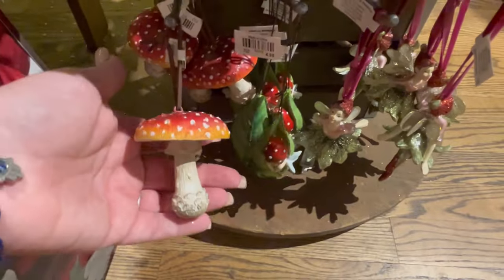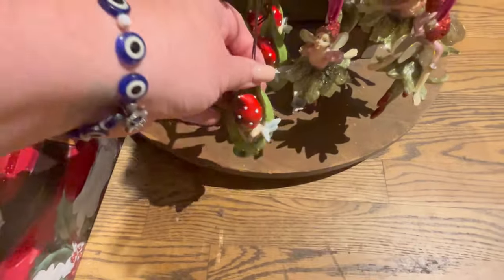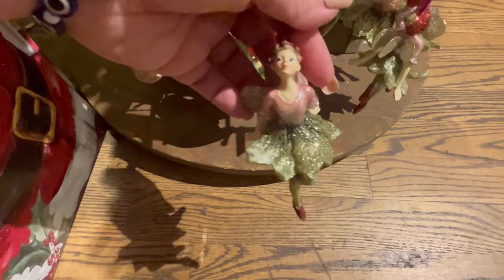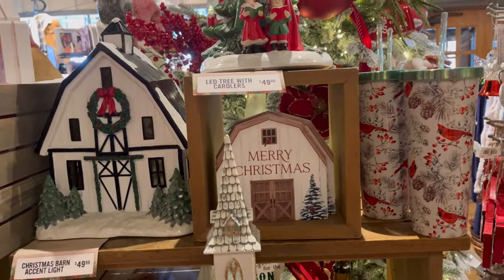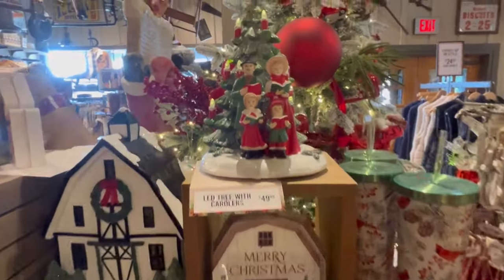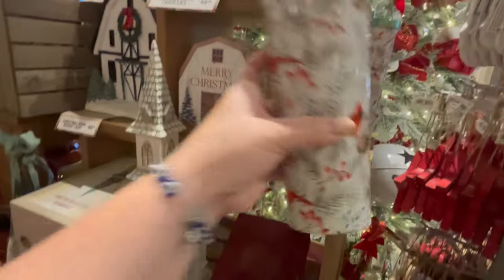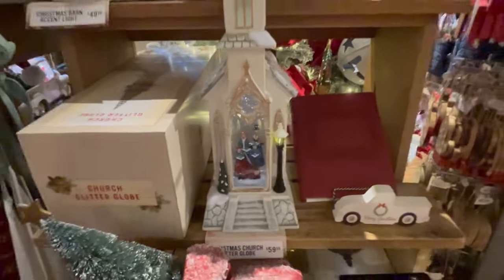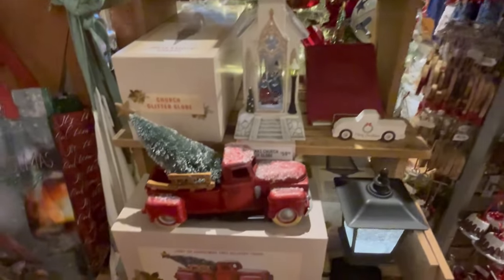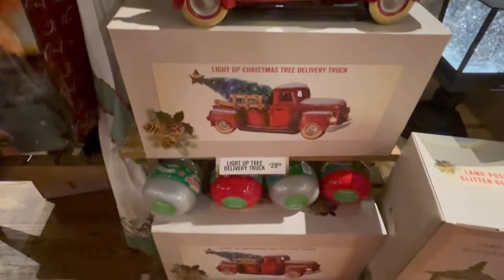I love the mushroom ornaments too — it's like a mushroom Christmas theme. They also have some cute little wood fairies. There's another little house ornament, and they have little carolers for $50. There's a tumbler here for $15.99, a really pretty steeple piece, and also a Christmas truck with a tree that lights up.